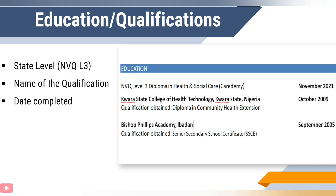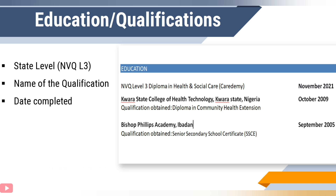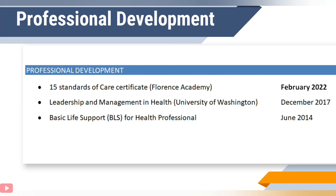For your education and qualifications, just like in any other industry, include any qualifications you've acquired — most especially those that are healthcare related, for example a BSc or an NVQ. If you've passed GCSEs showing your mathematics and English, include these as well. For each qualification, state the level — for example, NVQ Level 3 Diploma in Health and Social Care — the name of the qualification, and the year you completed it. If you've completed any short healthcare courses, for example Infection Control, create a separate professional development section. As shown in the example, this person completed 15 Standards of Care certificates from Flores Academy, with the date included.